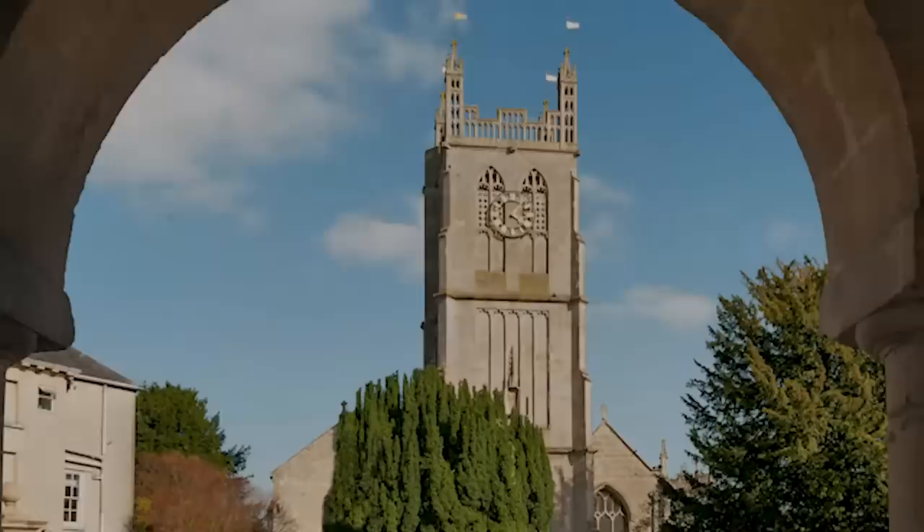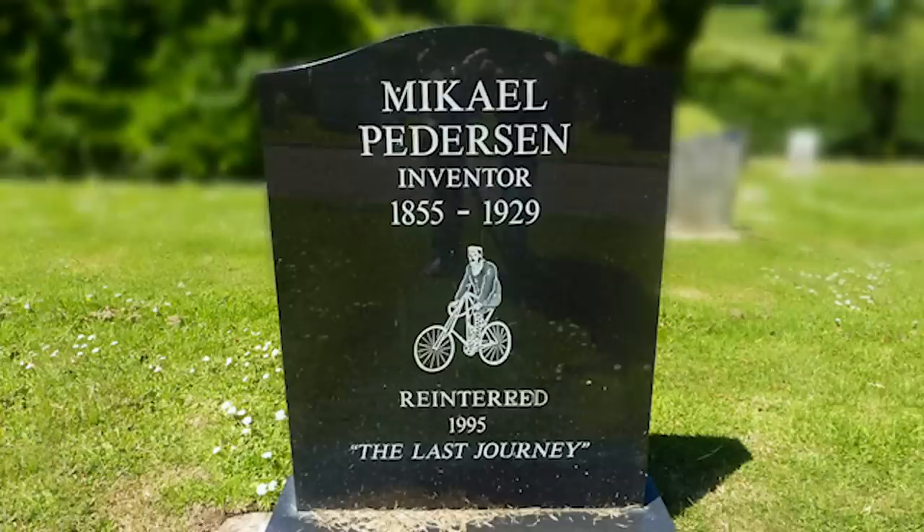However, in 1995, a group of bicycle enthusiasts had his remains exhumed and reinterred in Dursley, along with a headstone to ensure his achievements would be remembered.